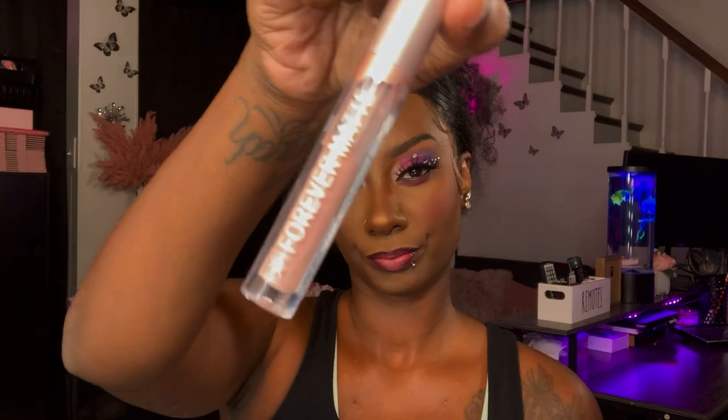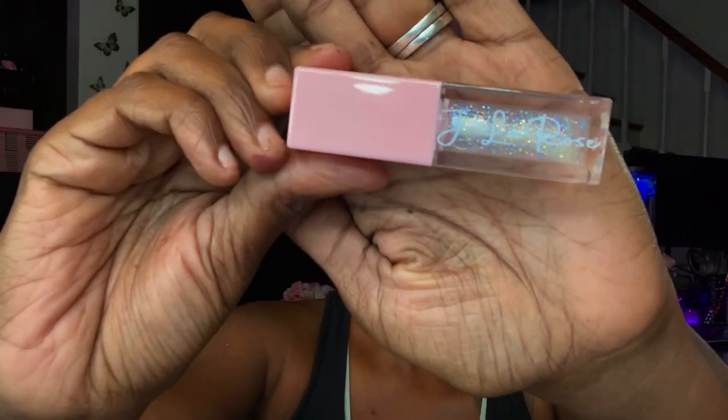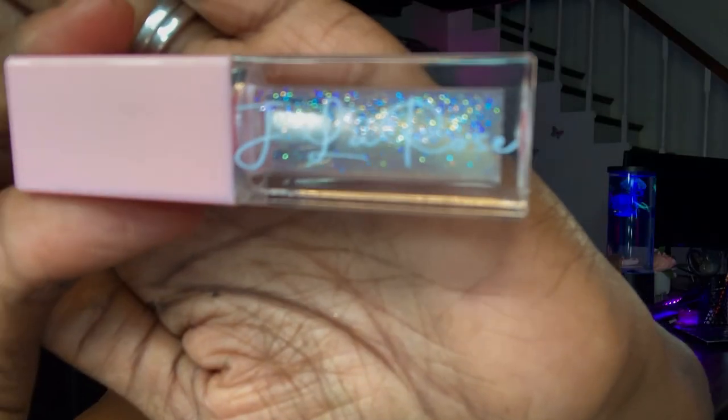To brighten up the lip color, I went in with the Ruby Kisses Forever Matte Lipstick in the shade Dune. I'll also be applying the Jayla Rose Lip Gloss in the shade Twinkle all over my lip. I apologize y'all — I had to get all up in the camera, your girl could not see!